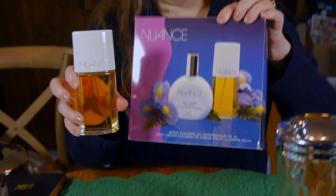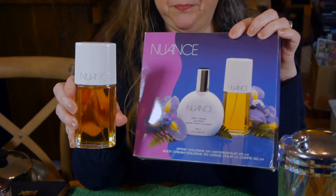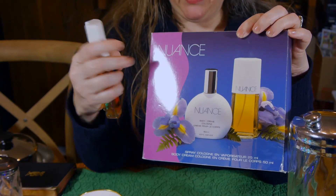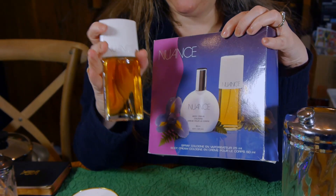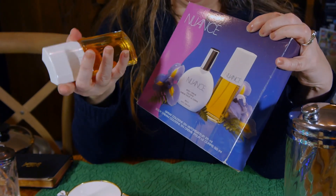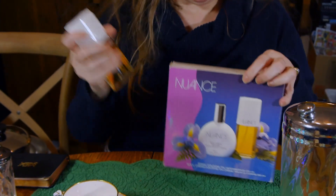Nuance perfume by Coty — that's not really worth much, but it's a gift set. All in all maybe $15 or so. It was free.